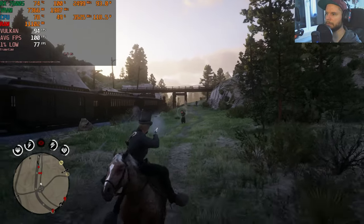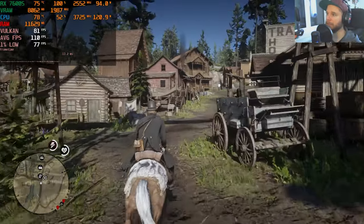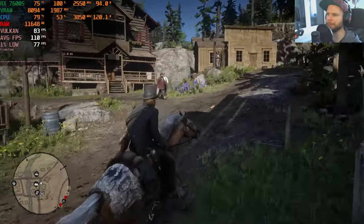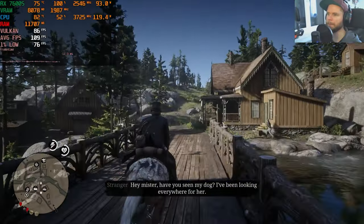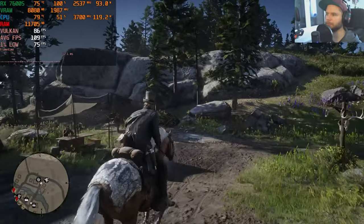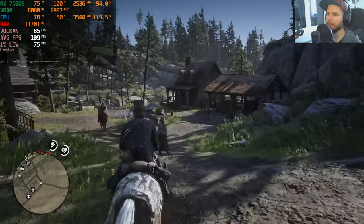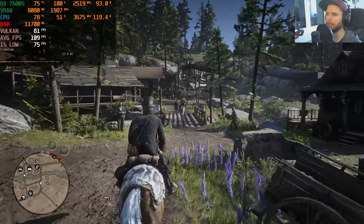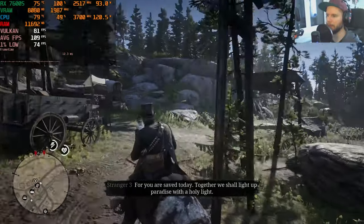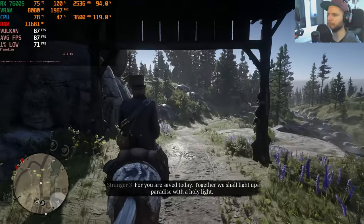Fast-traveling to the picturesque town of Strawberry: still getting around 80 fps on average, with earlier sections averaging over 100 fps. Riding all the way from Strawberry to Saint Denis to measure average fps across varied terrain — resetting the counter now. Results to follow.